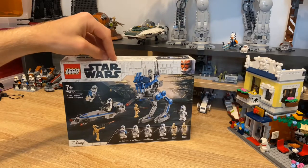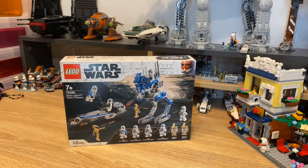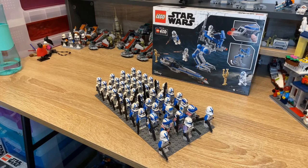Next up, the 501st Legion Clone Troopers battle pack, ages seven plus. I got this from Amazon - it was a no-rush reward but it came through pretty quickly. I am actually trying to build a 501st clone army at the minute, so I'm getting a pack of these whenever I can afford it. I've got nine of them now and I want to get 25 in total. I don't know how to do all the selling parts stuff, so I'll probably just use all of the extra parts towards my MOC.